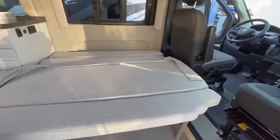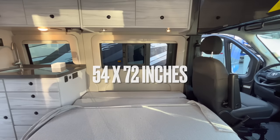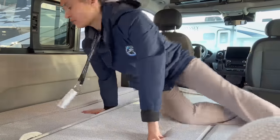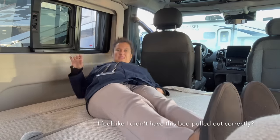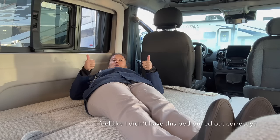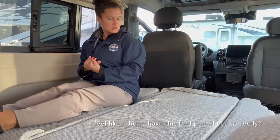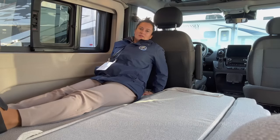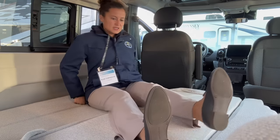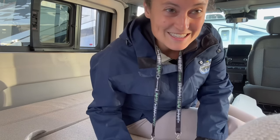We almost forgot the bed — let's check that out. The bed is all set up, and it looks like you have to be on the shorter side to fit into it. I'm five-two, and if I lay across it with my feet toward you, I can fit this way — but there's no way to lay straight. You really have to cuddle on this one because my feet are right at the edge. I can't even lay down the other way because there's nowhere for my feet to go. So that's the bed, and that's the Arc. Thank you guys so much for watching — until next time, happy camping!